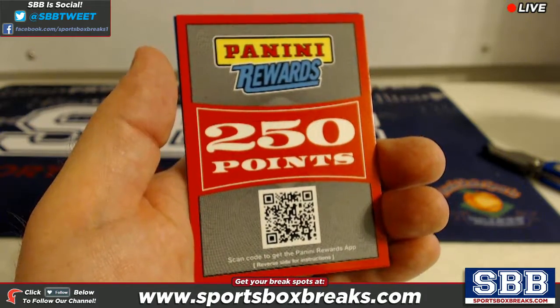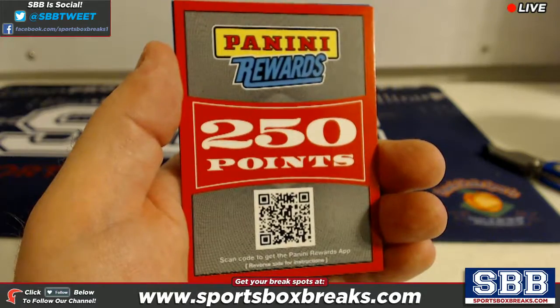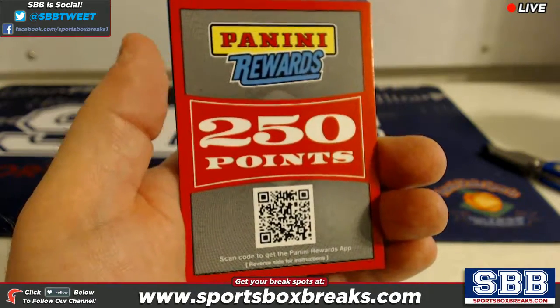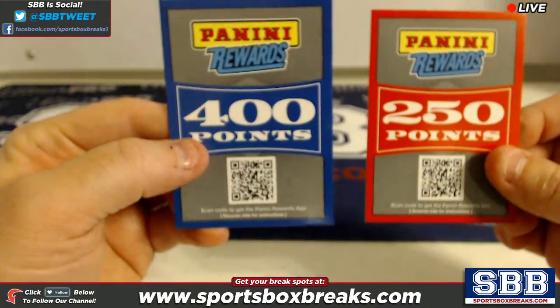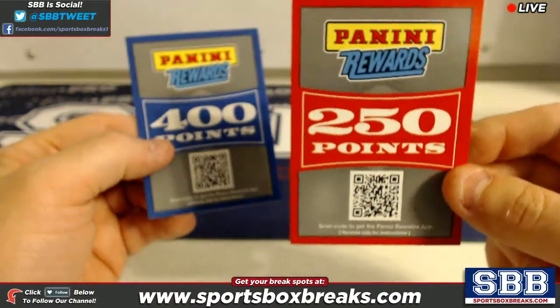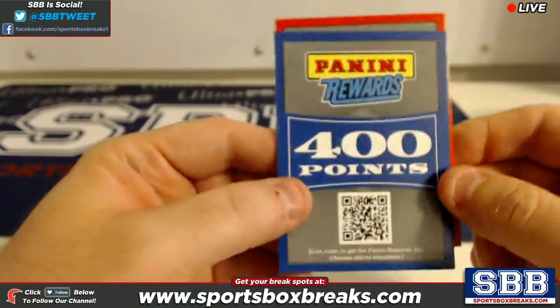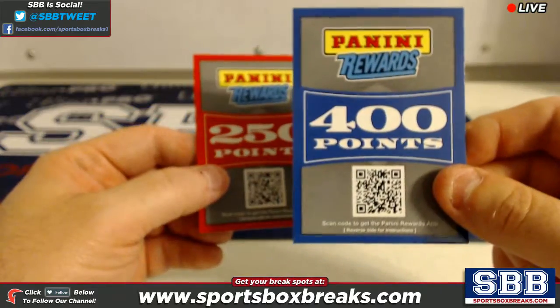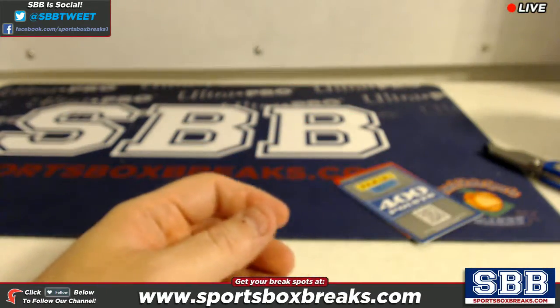The way we do this is we take an inventory of all the teams that went hitless in the break, which in this case there were seven teams. We're gonna do a random.org against those seven teams — whichever comes up at the number one spot gets the 400 point card, whichever team comes up in the number two spot gets the 250 point card. Top spot gets the 400, second spot gets the 250.